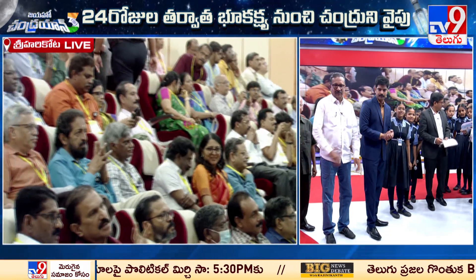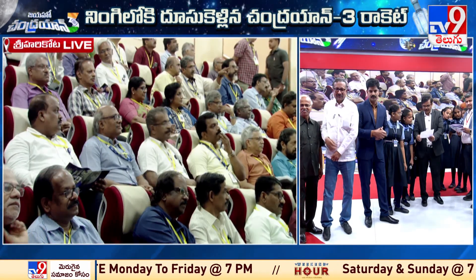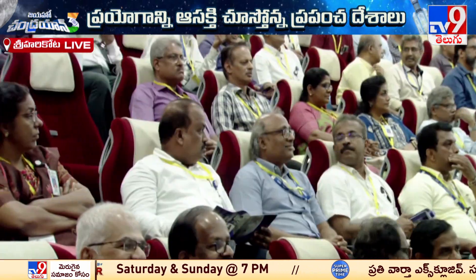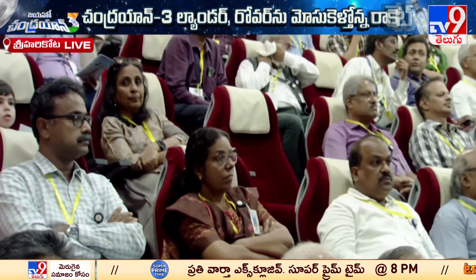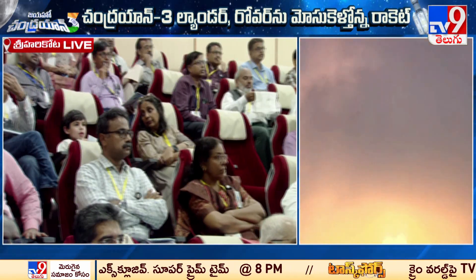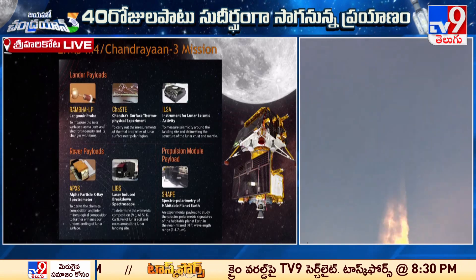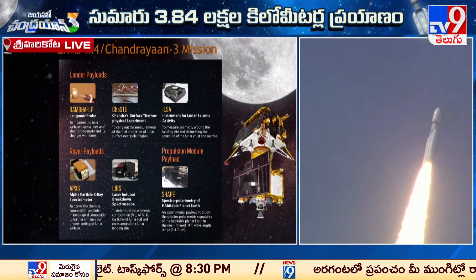Among the payloads of the lander module, the following are included: a Langmuir wave probe called Rambha to measure near-surface plasma density — the density of ions and electrons and its changes with time. The second payload is Chandra's Surface Thermophysical Experiment, or ChaSTE, to measure thermal properties of the lunar surface near polar regions.